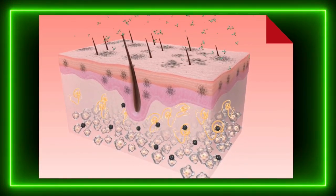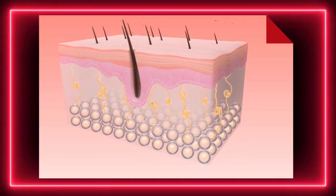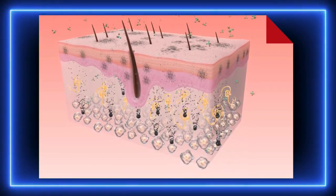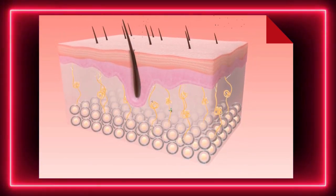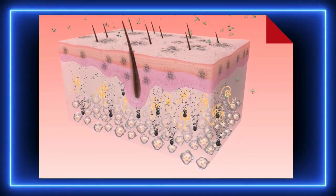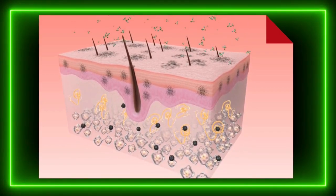Funkcje skóry. Skóra to nasza pierwsza linia obrony przed zewnętrznymi zagrożeniami — chroni przed wnikaniem patogenów, uszkodzeniami mechanicznymi i promieniowaniem UV. Przez gruczoły potowe skóra uczestniczy w termoregulacji, czyli utrzymaniu odpowiedniej temperatury ciała. Dzięki receptorom w skórze możemy odczuwać bodźce: dotyk, temperaturę, ból, nacisk, co umożliwia nam interakcję z otoczeniem. Skóra pełni także rolę magazynu — w tkance podskórnej gromadzony jest tłuszcz, który jest rezerwą energetyczną organizmu. Dodatkowo, przez syntezę witaminy D3, skóra wspiera układ kostny, regulując gospodarkę wapniowo-fosforową.